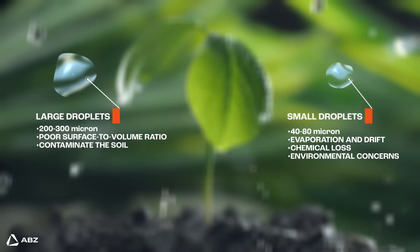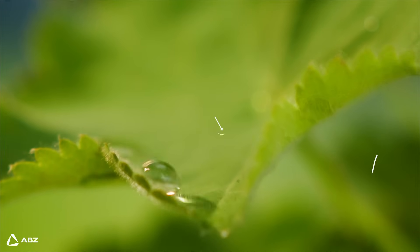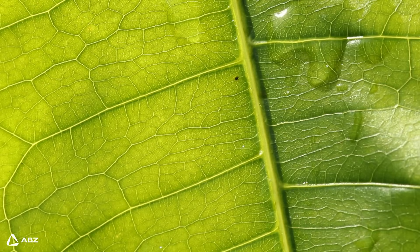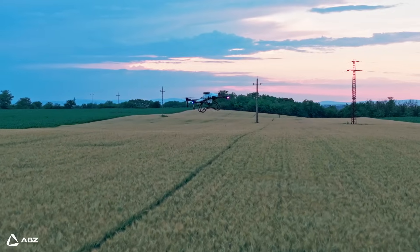Large droplets with their poor surface-to-volume ratio don't stick well and can contaminate soil. The end result is that only about 50 percent of the applied chemicals reach their intended target, which is both inefficient and costly.